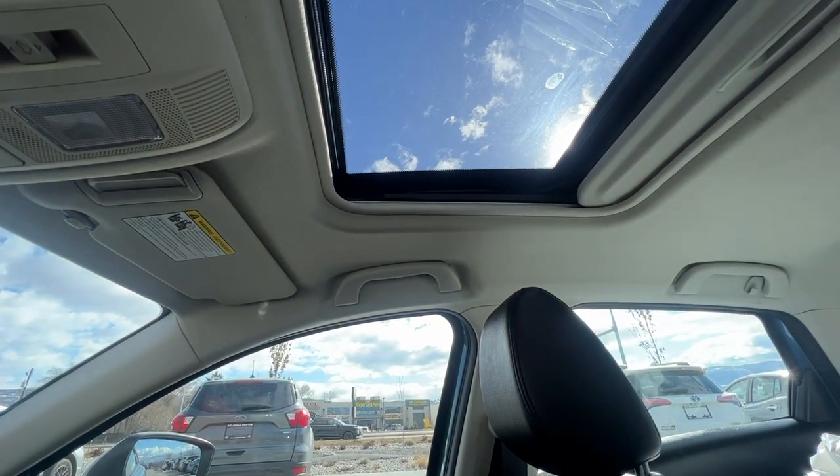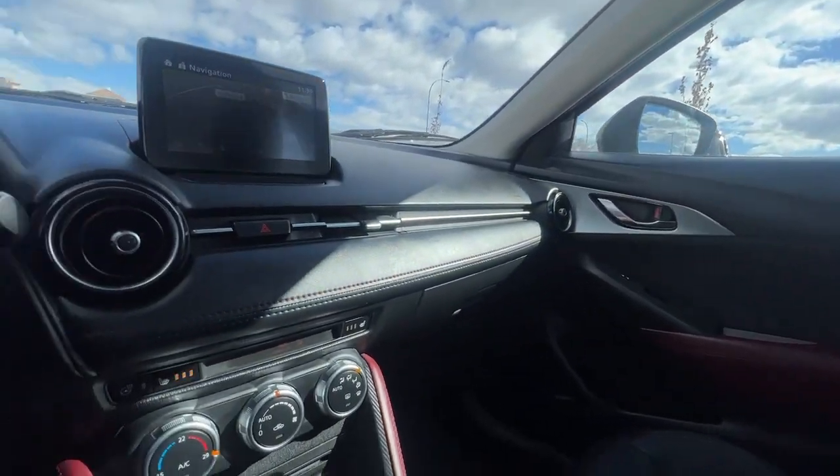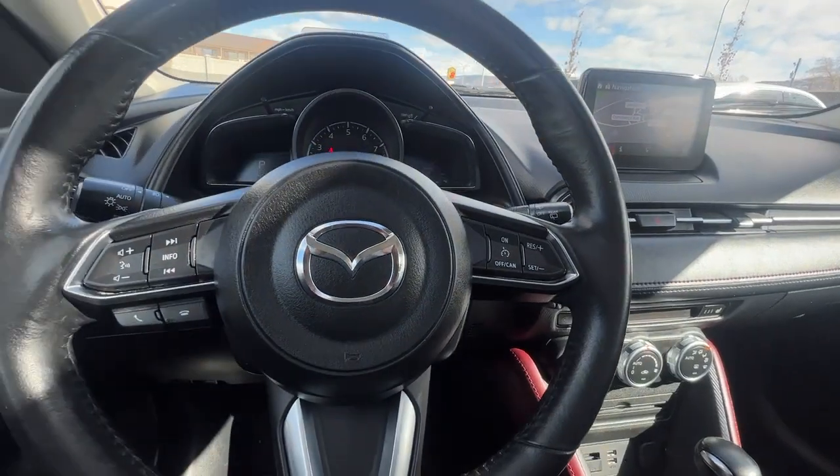Taking a look up, we're going to find our power tilt and slide moonroof as well. So let's hop out and take a look at the rear of this Mazda and see what we have going on back around there.